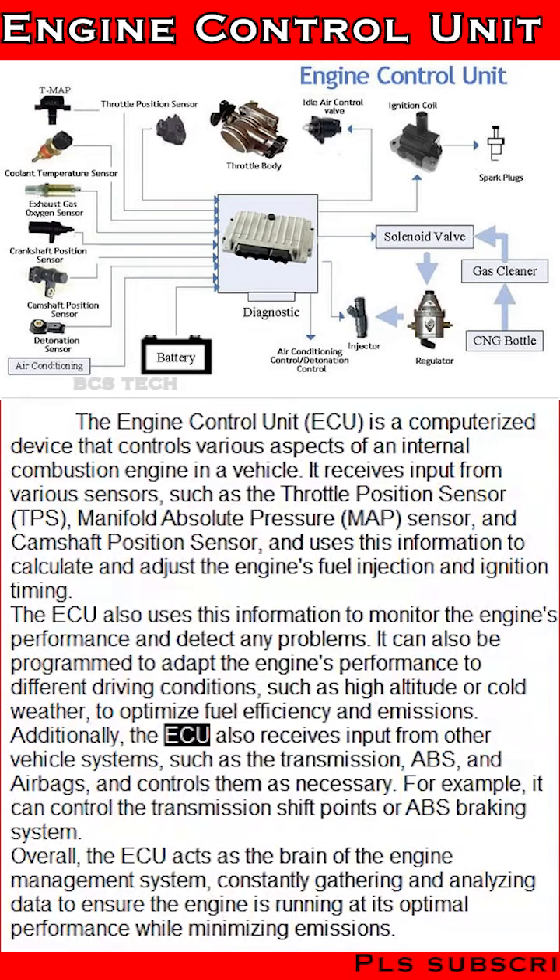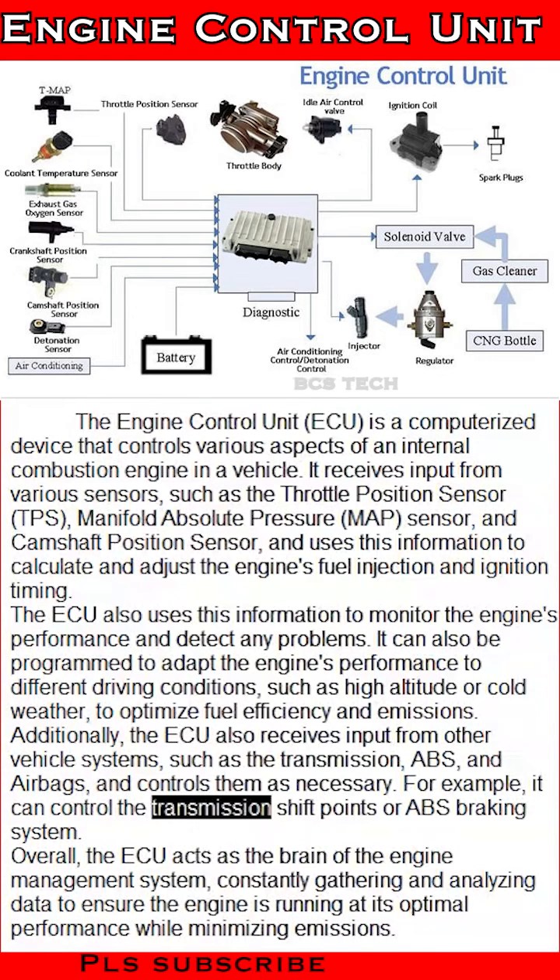Additionally, the ECU also receives input from other vehicle systems, such as the transmission, ABS, and airbags, and controls them as necessary. For example, it can control the transmission shift points or ABS braking system.